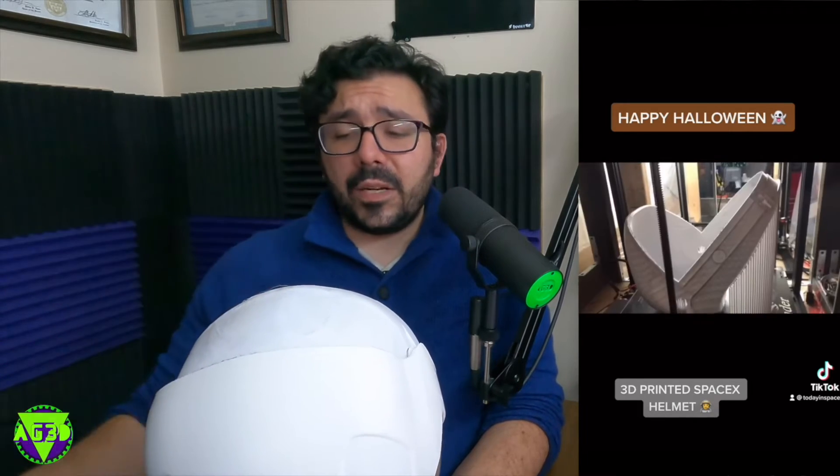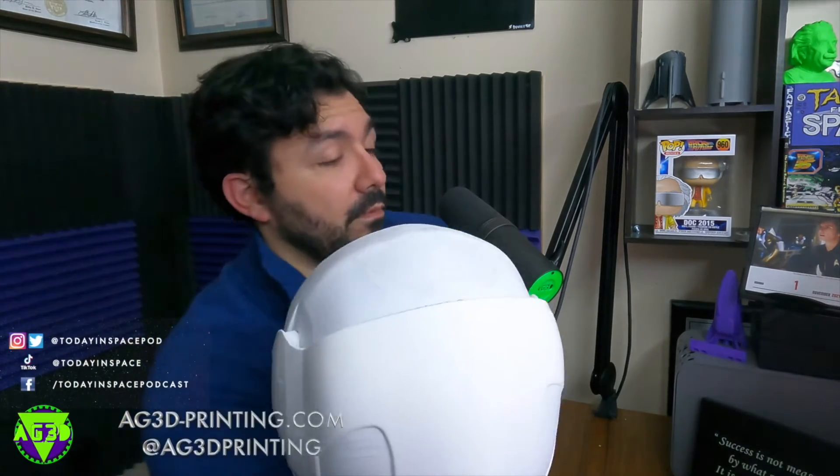That shouldn't stop you from reaching out to us if you're interested in getting a 3D printer. If you're even a little bit interested in getting involved in 3D printing at your own home, please reach out to us at Today in Space Pod on Instagram, Today in Space on TikTok, and AG3D Printing on Instagram and Twitter.